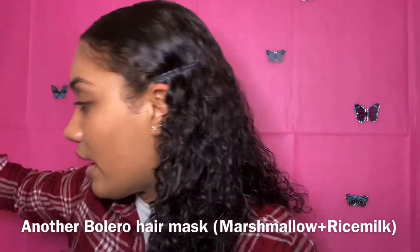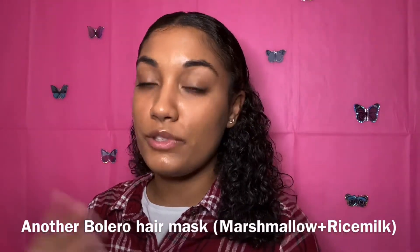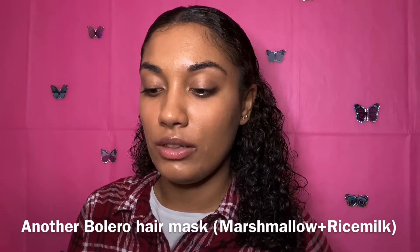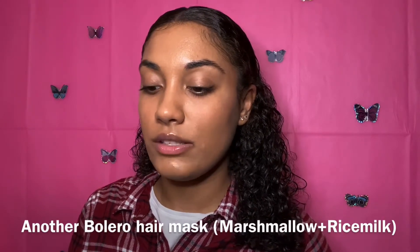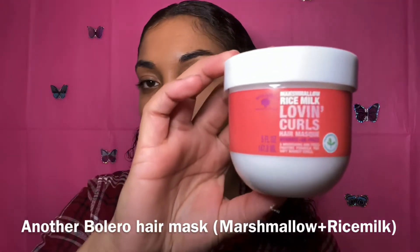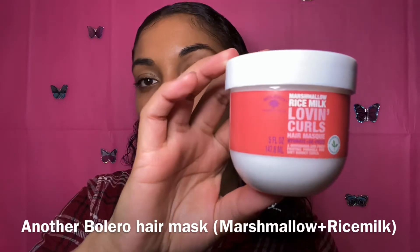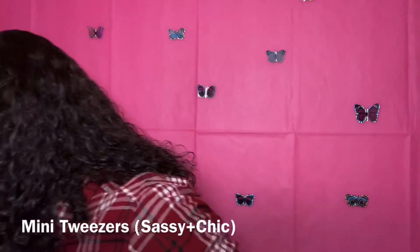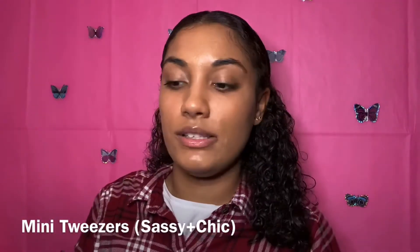The next product I got is the same thing but a different scent — it's the Marshmallow Rice Milk Loving Curls Hair Mask. It hydrates and it de-frizzes.